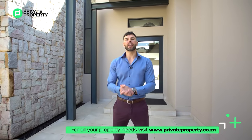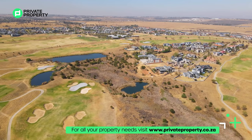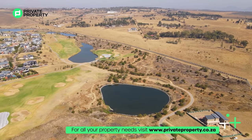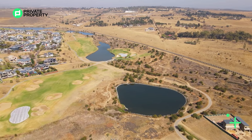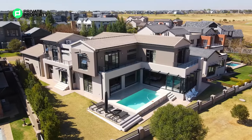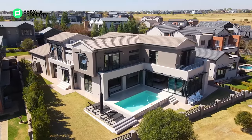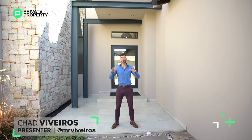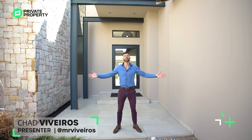We are currently standing here within Copperleaf Lifestyle and Golf Estate. This is an estate that includes a spa, golf course with 18 different holes, a gym, pools, as well as a clubhouse. Behind me is an 8.7 million rand four bedroom, three bathroom absolutely stunning country home, and I'm going to be taking you right through it. My name is Chad Riveros, this is the Private Property Home Shopper Show — welcome home.